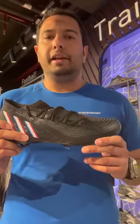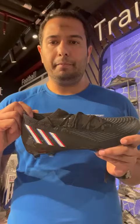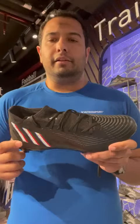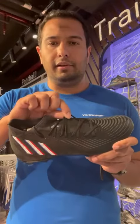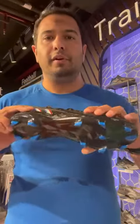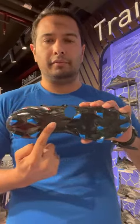We will start with the Adidas Predator H3. This one has a regular fitting and a coated textile upper. This one has a lace cloth and the mid cut is stretched. The outsole is made from TPU.